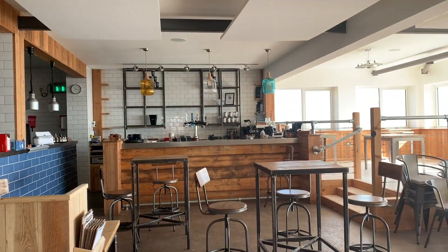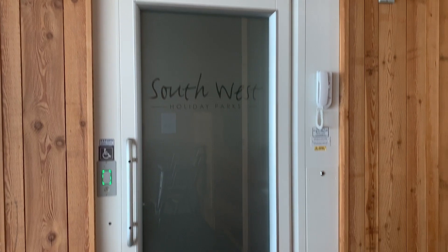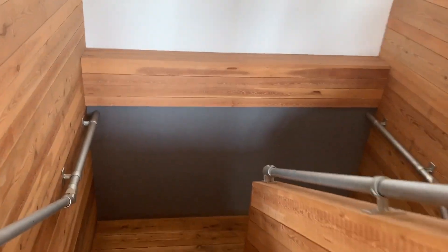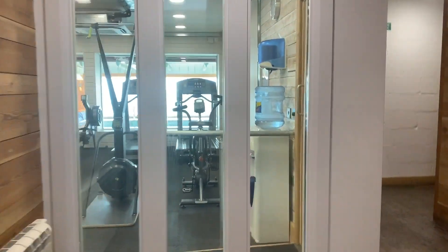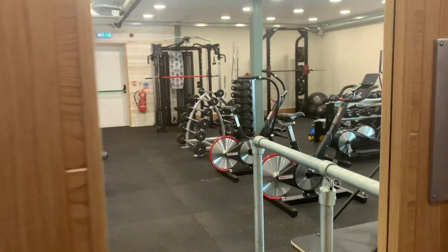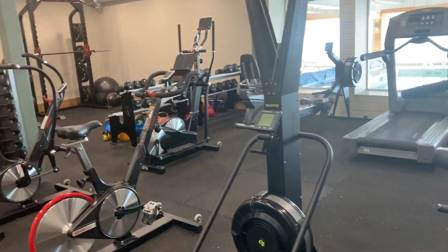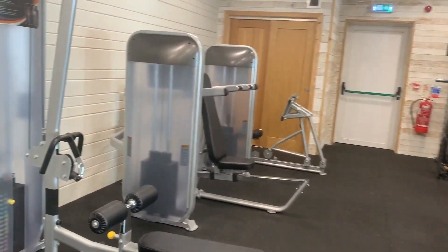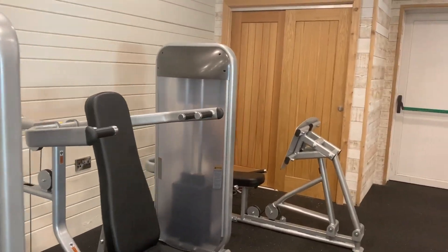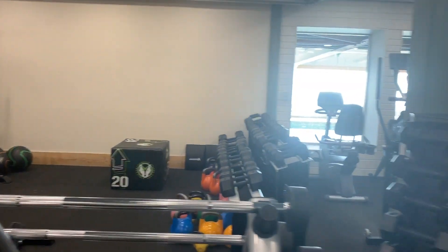Now we're going to take a trip downstairs to have a look at the gym. Just before I head down, I want to show you that we've also got a disabled lift in order to support all our owners, so that every part of our facility is totally accessible for everyone. The gym is somewhere I need to frequent a little bit more, I think, but we've got a lot of people who are into fitness and want to utilize this amazing facility. Everything you see in here is relatively new — it was a great investment to make sure something is here for those who just want to come down and have a non-intrusive workout and feel they've got away from it all.